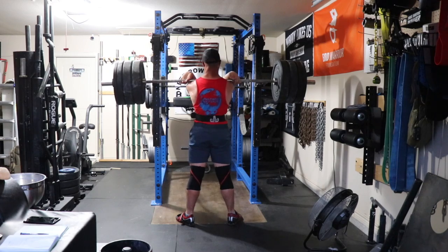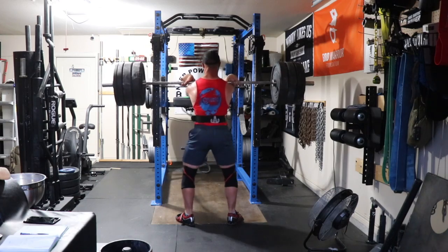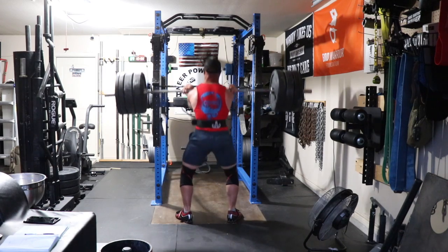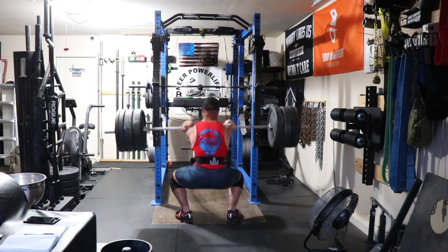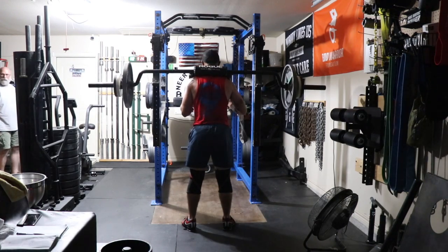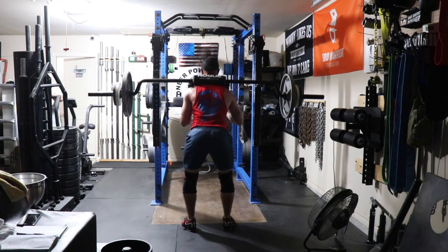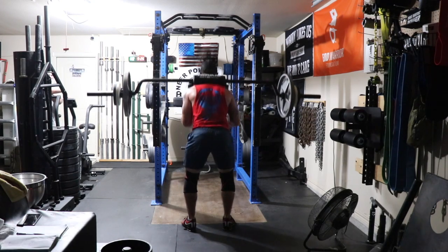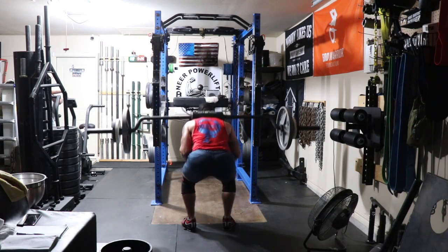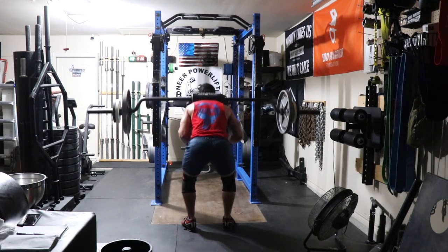Front squats have been shooting up like crazy too. This is front squat EMOM with 285 — these are feeling pretty good. Getting some elbow drop on the heavier sets in the hole, but concentrating on driving straight up and keeping my elbows up is my cue. Finished up with SSB good mornings.